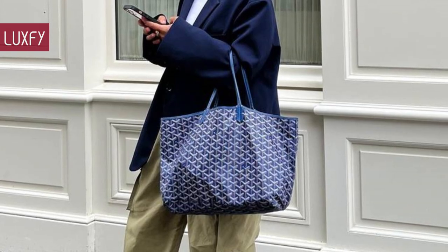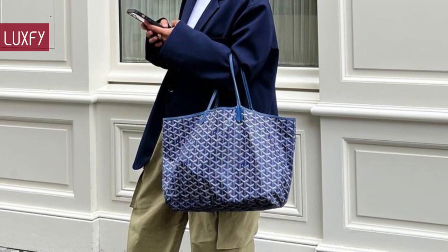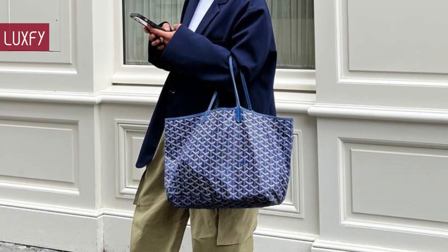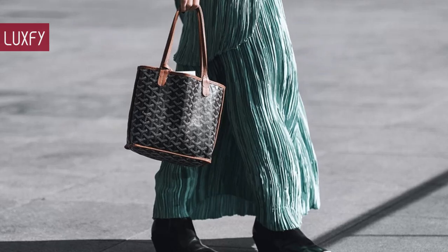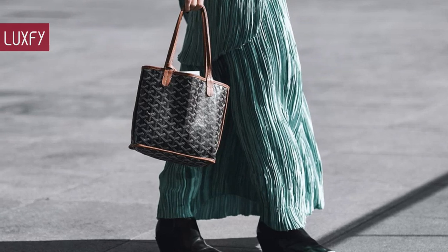Among the Louis Vuitton Neverfulls, Chanel Flaps, and Gucci Marmonts of the world, sit Goyard bags. Elegant, understated, and somehow nowhere and everywhere. Here I'll show you the best Goyard bags — they are so timeless, you'll be wearing them all your life.